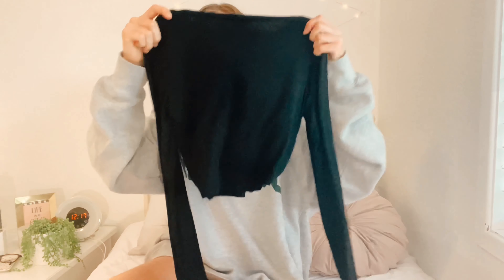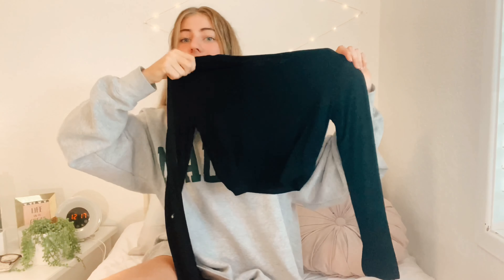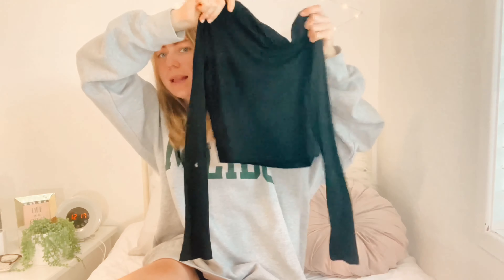Then we have this black mock neck top. I think mock necks are super cute because they're not too high like a turtleneck — they're just a great length. It's a little bit thin and see-through, but other than that I really like it. It's a good crop length, not too cropped, and it'll rest right at my jean line. I think this will be super cute for fall and great to go under any dresses.